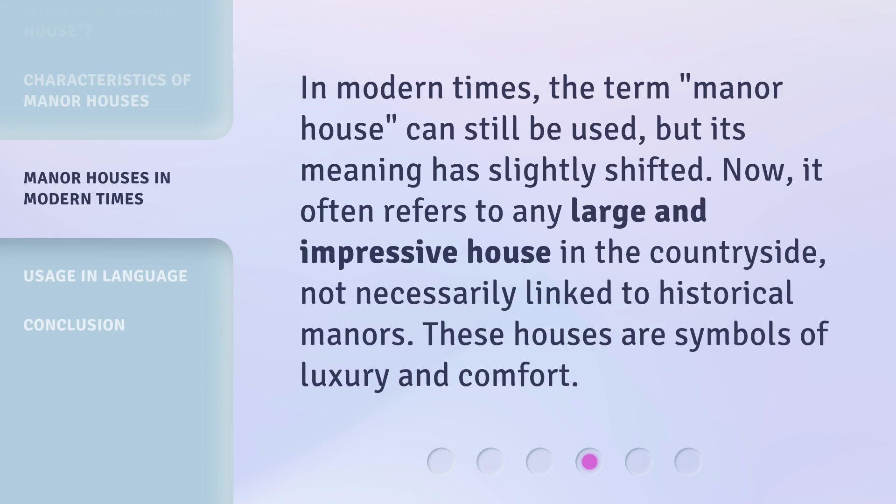In modern times, the term 'manor house' can still be used, but its meaning has slightly shifted. Now, it often refers to any large and impressive house in the countryside, not necessarily linked to historical manors. These houses are symbols of luxury and comfort.